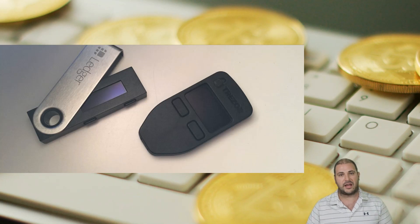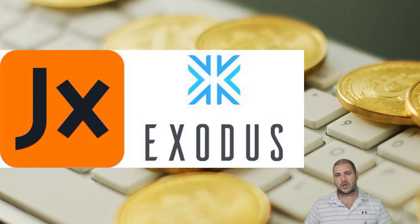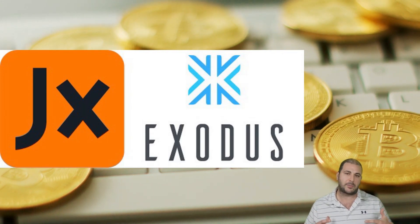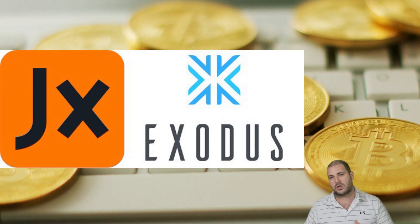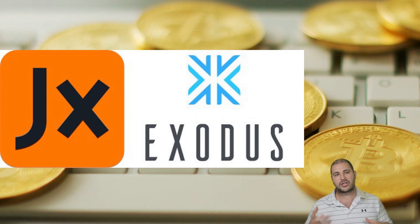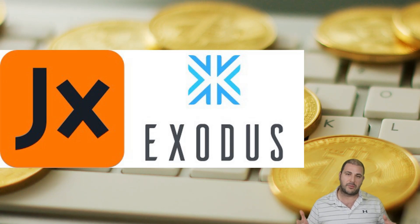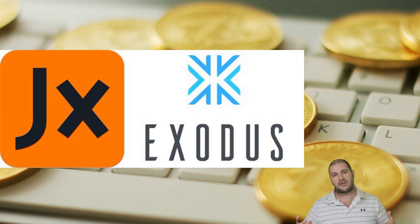We also have Jaxx and Exodus wallet — these are desktop wallets. A desktop wallet is basically a wallet you can put on your computer that lets you store your coins on your actual desktop in a safe manner. The difference between a software and a hardware wallet is that a software wallet is still connected to the internet, so it is not technically cold storage — we call those a hot wallet. There's a slightly higher chance of vulnerability if someone tried to hack you, though they're still very safe. Just keep in mind they're a little higher risk than something like a Trezor, especially if you're holding a large amount of coins.